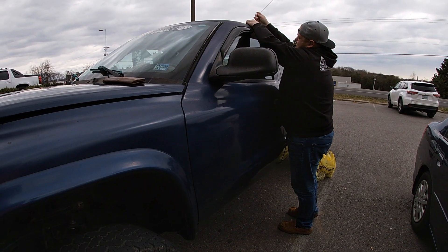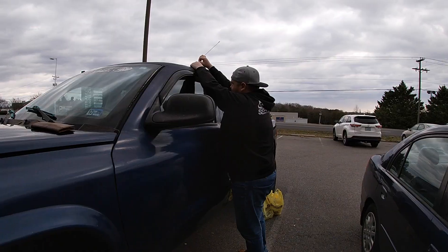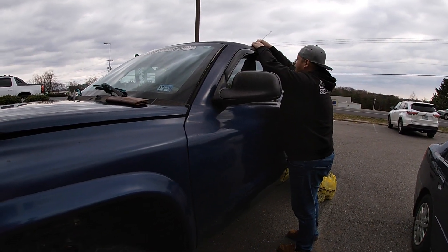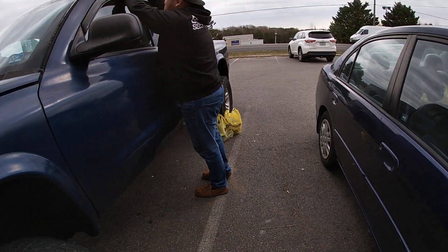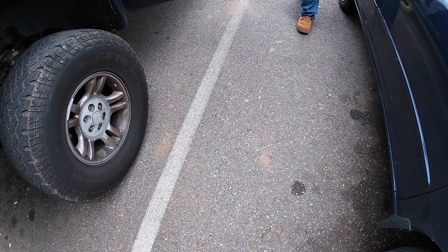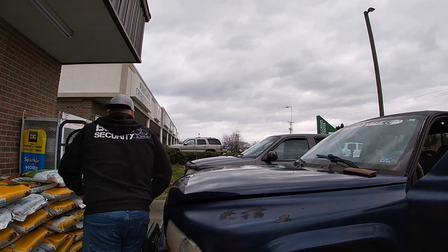We got out of Dollar General and someone locked the keys in the truck, so now we're trying to break in to get the keys. We only spent 33 cents on a whole ton of stuff though — wish us luck! We got it open, so we are headed to the next Dollar General. Hopefully I don't lock the keys in the truck again.